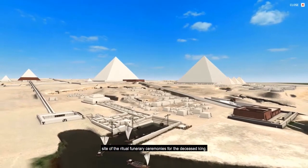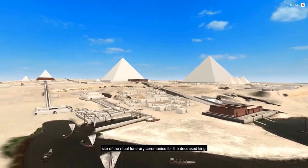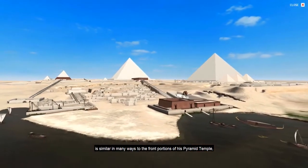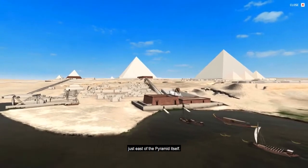Khafre's valley temple, site of the ritual funerary ceremonies for the deceased king, is similar in many ways to the front portions of his pyramid temple, just east of the pyramid itself.